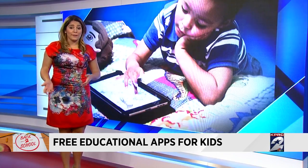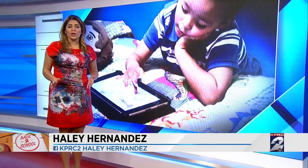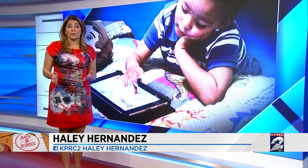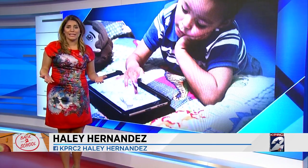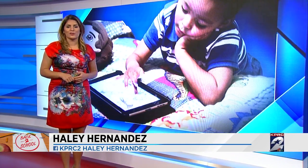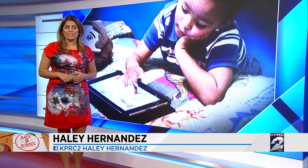Also remember, the American Academy of Pediatrics does not support screen time before age two. After that, they recommend limiting exposure. There are several apps just for parents to create time limits and even shut off Wi-Fi usage completely. We've posted a complete list on ClickToHouston.com — you'll find it under the health section. Haley Hernandez, KPRC Channel 2 News.